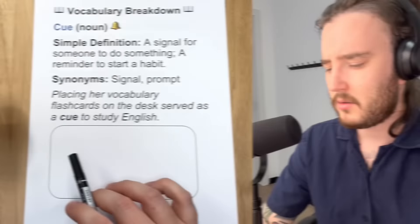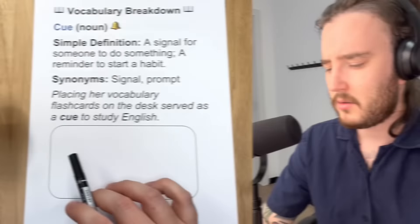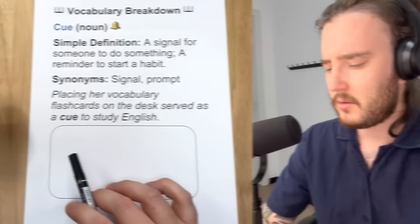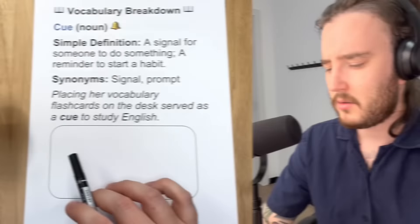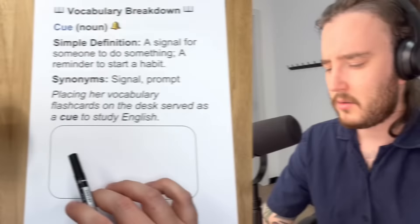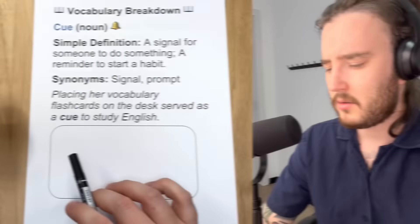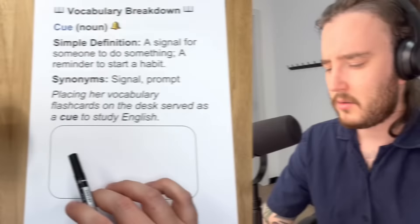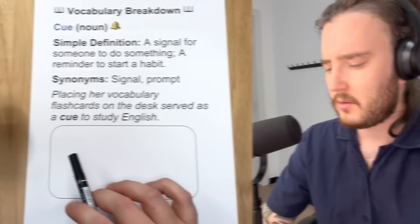Coming to lesson two — remember, it was make it attractive. Attractive just means appealing; it's something you want. Maybe a person is attractive or good looking. Maybe an offer is attractive — if you are offered a contract for a new job that's very attractive, then you really want to take that job. So habits are easier to adopt — start doing — when they are appealing, when they are attractive, when you actually want to do them. Pairing new habits with activities you enjoy can make them more enticing — same meaning as appealing or attractive.